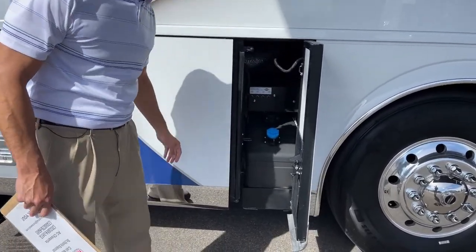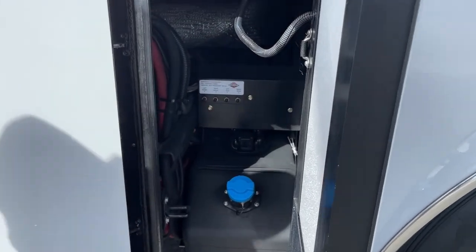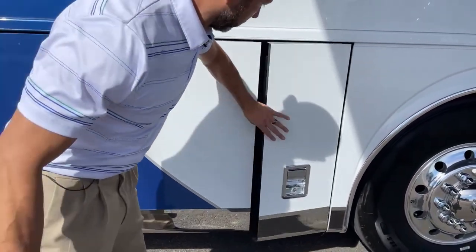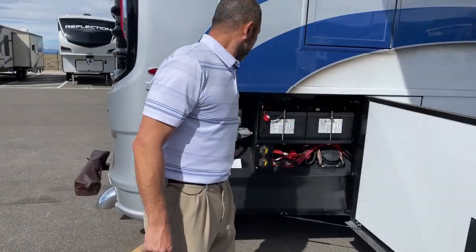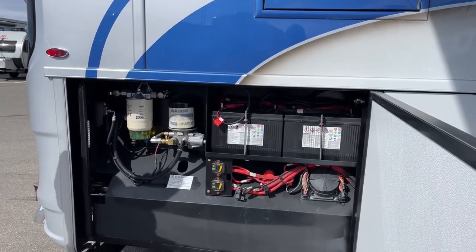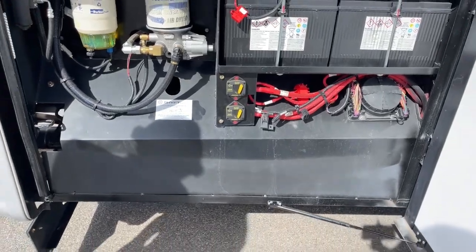Here is our DEF tank. Down here you're going to have a couple emergency suspension valves — that's in case you lose air pressure and need to get a tow. They can actually run air to these valves and air up your system. Back here we're going to have our chassis batteries and disconnects. Because it is a luxury coach, the particulate filter back down here is actually covered so you don't have to see it every time. It just makes it a nice clean look.